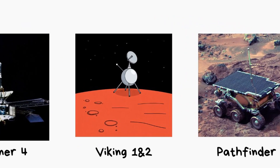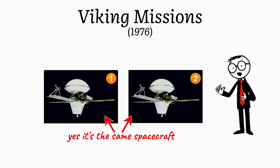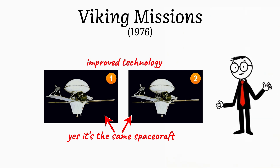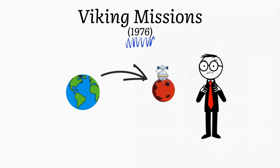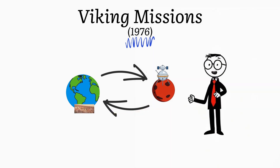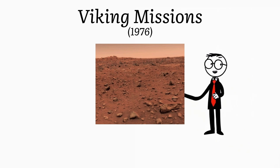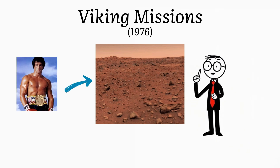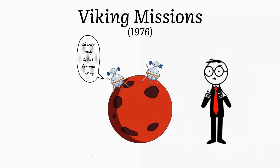Viking 1 and 2. Following Mariner 4, NASA launched the Viking missions — Viking 1 and Viking 2 — which set a new standard for Mars exploration. In 1976, Viking 1 became the first spacecraft to land on Mars. It sent back the first detailed pictures from the Martian surface, offering a view of a landscape that was even more desolate and rocky than previously thought. A month later, Viking 2 also successfully landed on Mars and continued the exploration.